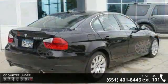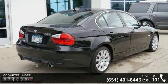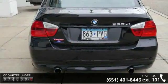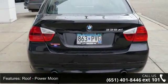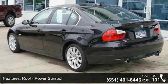Some of the top features included with this vehicle are a power moonroof, all-wheel drive, heated front seats, leather seats, power driver and passenger seats, and an upgraded audio sound system.